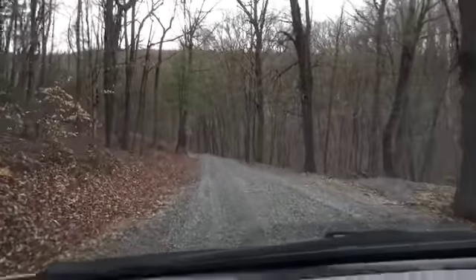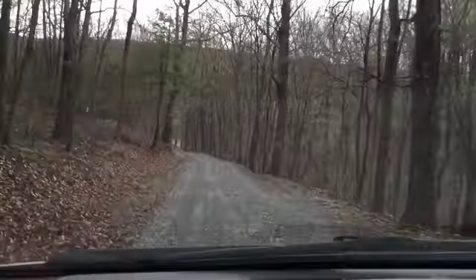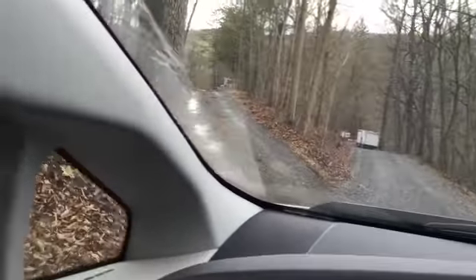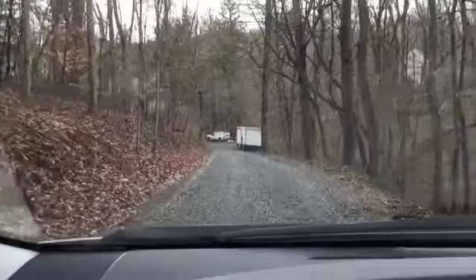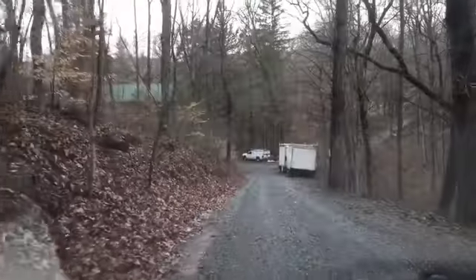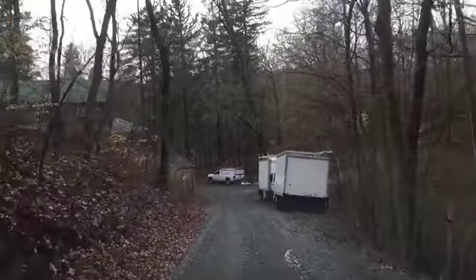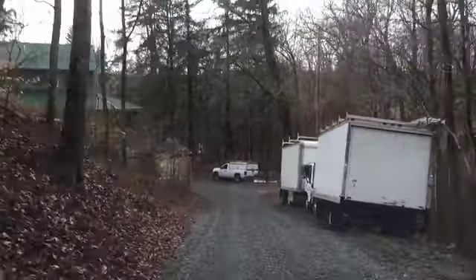Going down the road, Big Bend, down the mountain. On the left there is Tim's back driveway, which is cut into the road a little bit here, continuing down Big Bend.